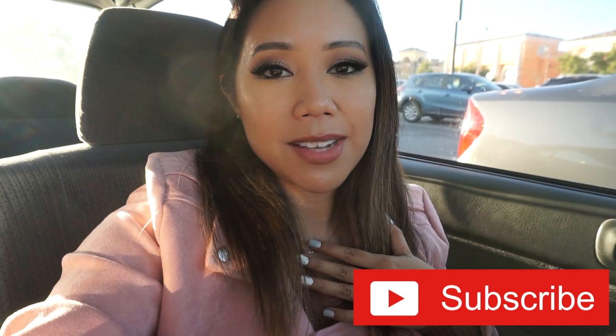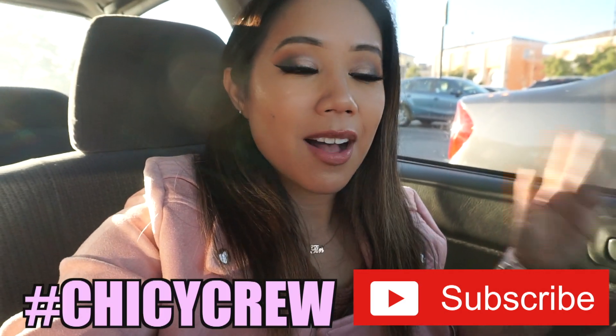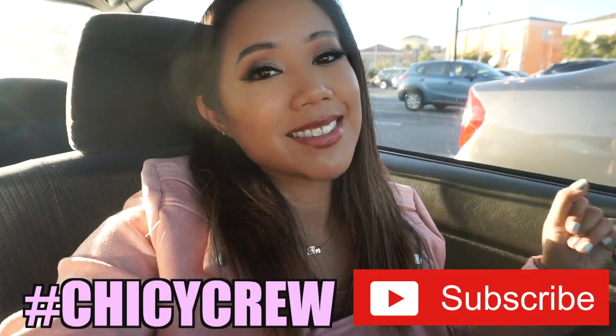If you guys haven't already subscribed, please subscribe — I would greatly appreciate it. I'd love for you guys to be a part of the Chickie crew. Also, don't forget I upload Monday, Wednesday, Friday, and Sunday.